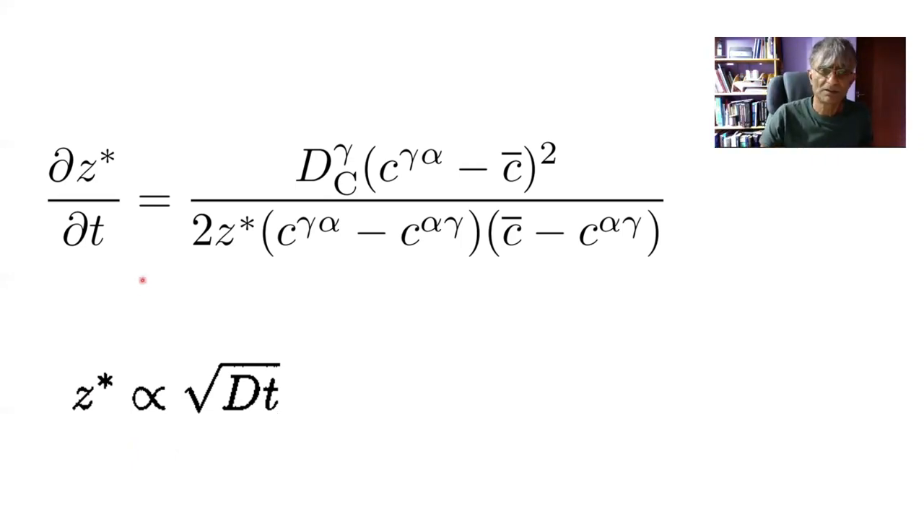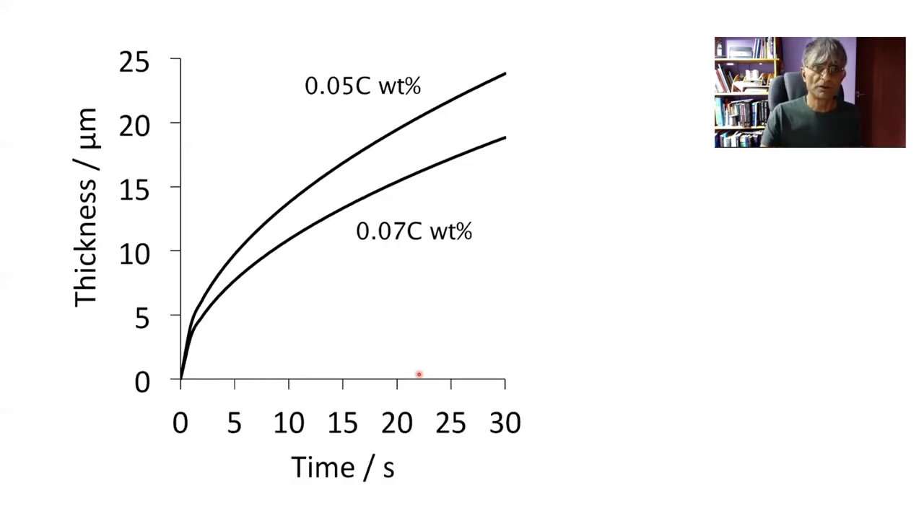Here are two calculations for steels containing 0.05 and 0.07 weight percent carbon, plotting ferrite half-thickness against time. If plotted against the square root of time, these would be straight lines. Increasing the carbon concentration obviously reduces the rate of thickening at any point in time because there is more carbon accumulating in the austenite, even though the compositions at the interface are the same if the transformation temperature is the same.